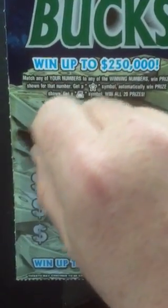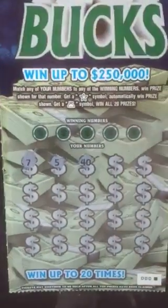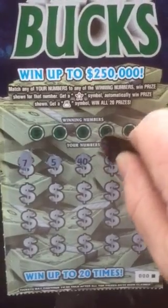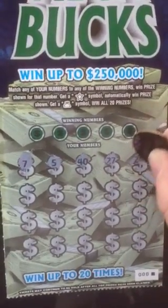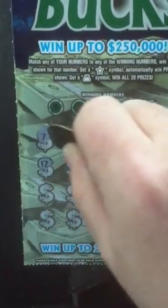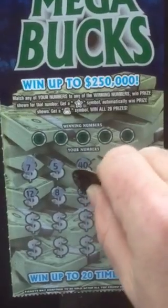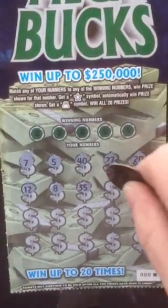Let's scratch off my numbers first. I had success earlier on the video I did with the jackpot ticket at the end of the roll. Let's see if we'll have any success with this one off the top of the roll.